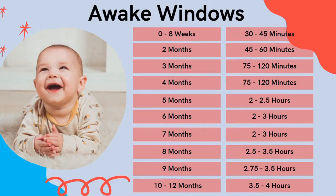So what do awake windows look like? From zero to eight weeks, 30 to 45 minutes is all that a baby can manage. At two months they can start to manage 45 to 60 minutes. This goes up to 75 to 120 minutes in the third and fourth month. At five months they can go two to two and a half hours, six months two to three hours, seven months also two to three hours. By eight months they can get to three and a half hours, and at nine months comfortably up to three and a half hours. At ten to twelve months, babies can stay awake for up to four hours at a time.